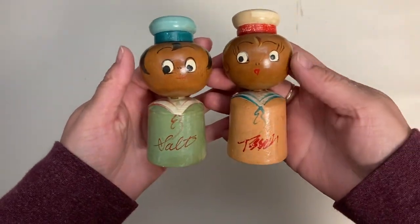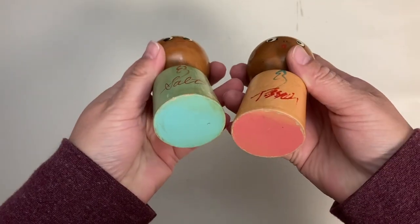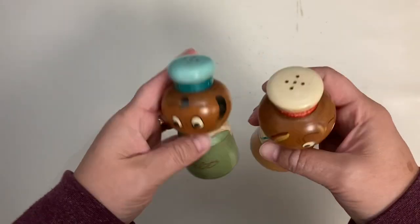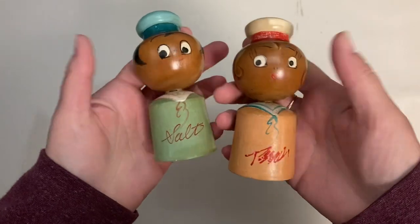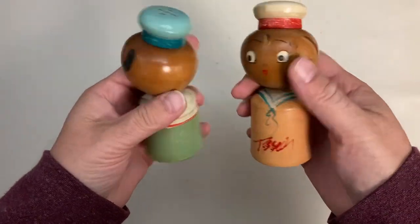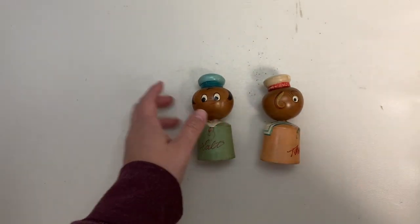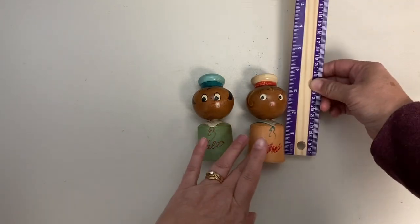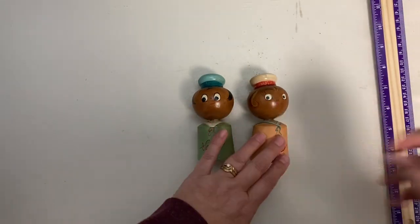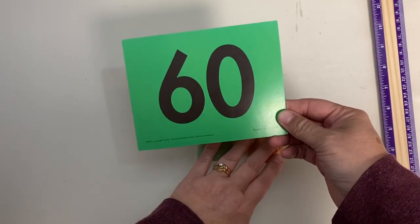Starting with this little set — the Sailor Couple, Salty and Peppy. There's a pink one and a blue one. They are wooden and in great shape. You can see there is some discoloration to their paint, but they are in pretty good condition. They are four inches tall and their claim number is 60.